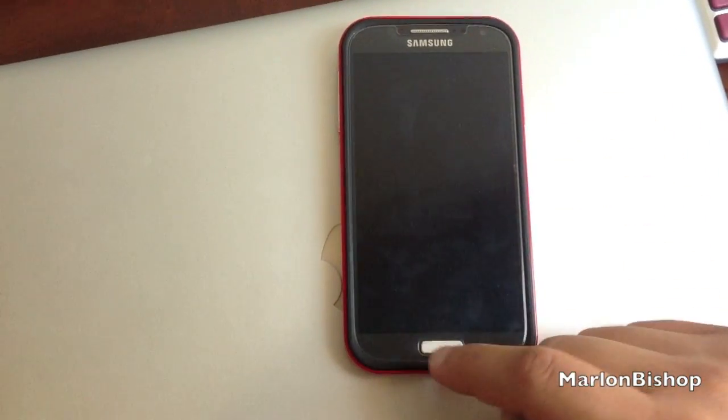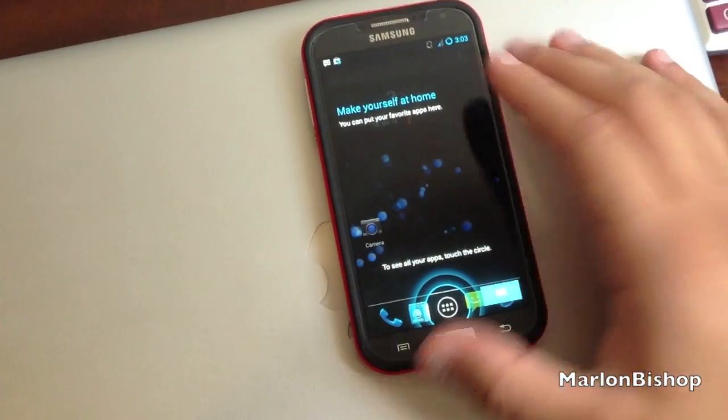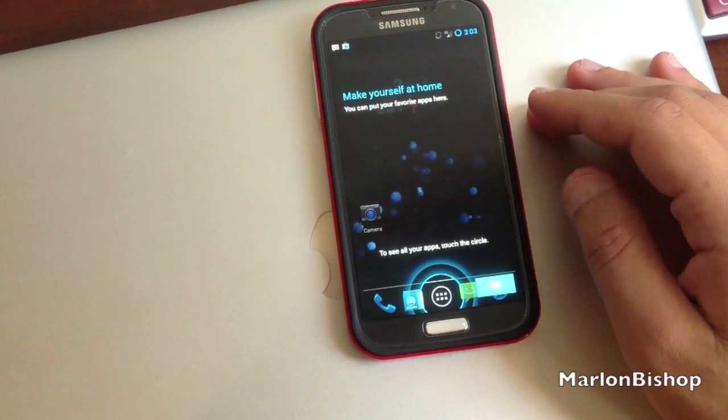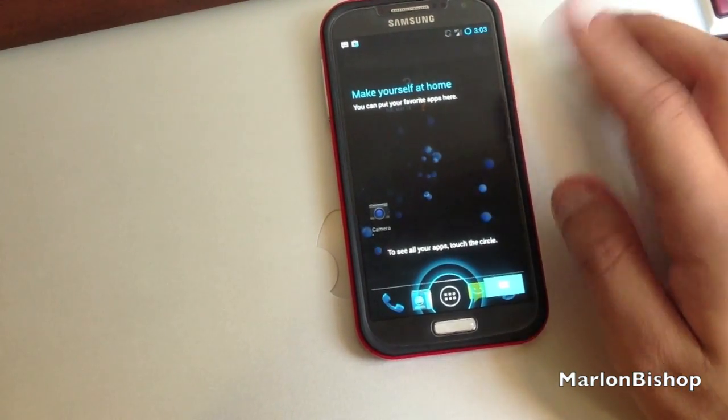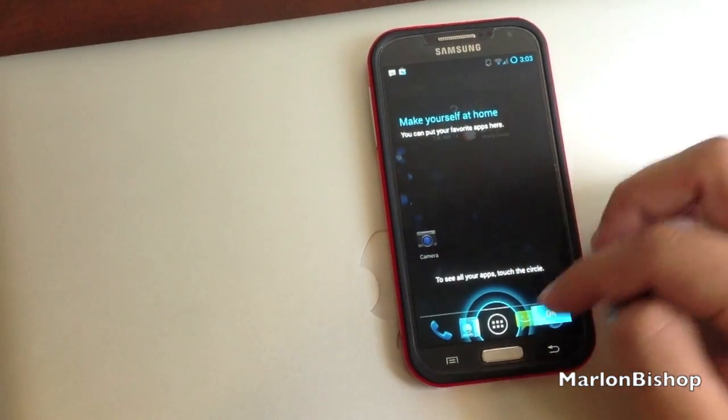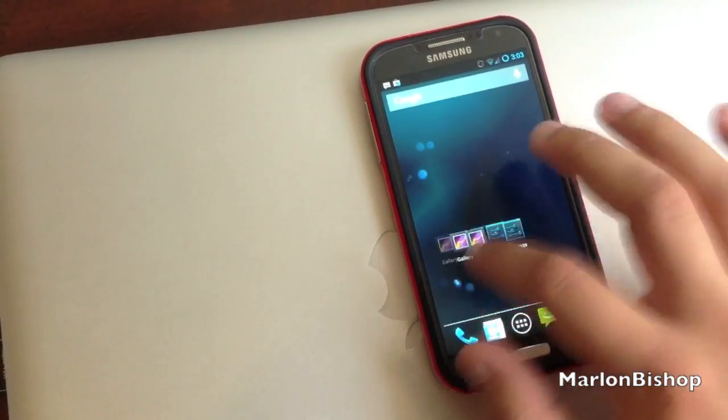PingoSize here. I just wanted to quickly show you that I installed CyanogenMod 10.1 on my Galaxy S4 T-Mobile, and as you can see it's running perfectly. It's really snappy, really fast. I am connected to Wi-Fi.